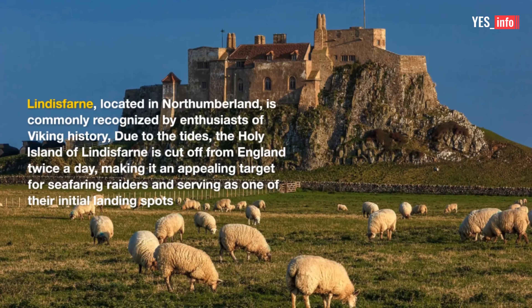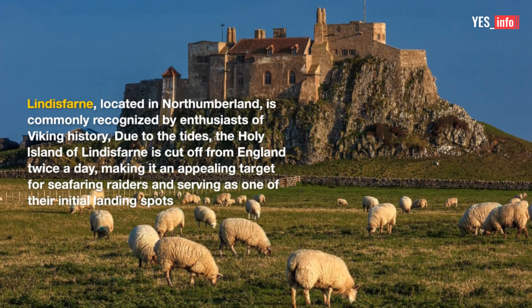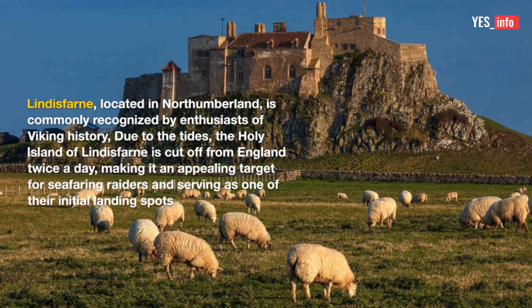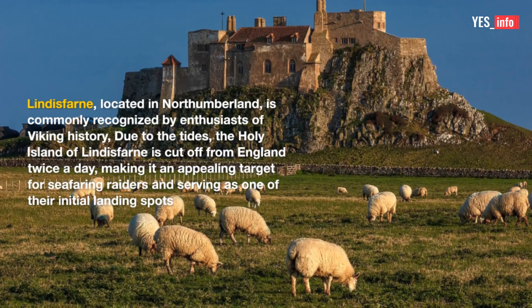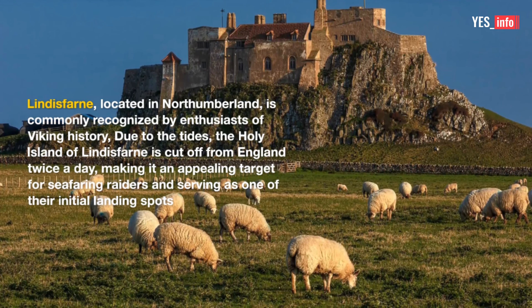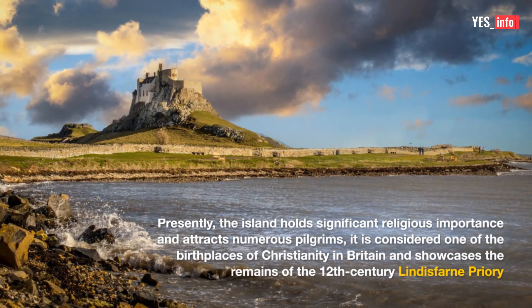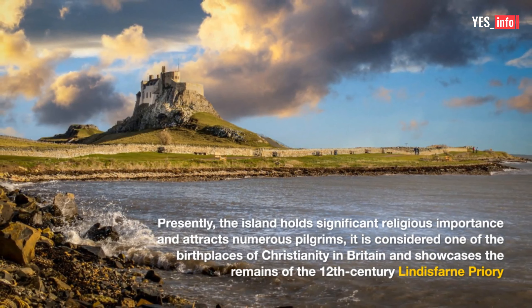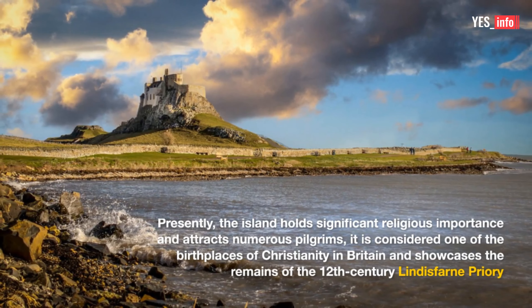5. Lindisfarne. Lindisfarne, located in Northumberland, is commonly recognized by enthusiasts of Viking history. Due to the tides, the holy island of Lindisfarne is cut off from England twice a day, making it an appealing target for seafaring raiders and serving as one of their initial landing spots. Presently, the island holds significant religious importance and attracts numerous pilgrims. It is considered one of the birthplaces of Christianity in Britain, and showcases the remains of the 12th-century Lindisfarne Priory.